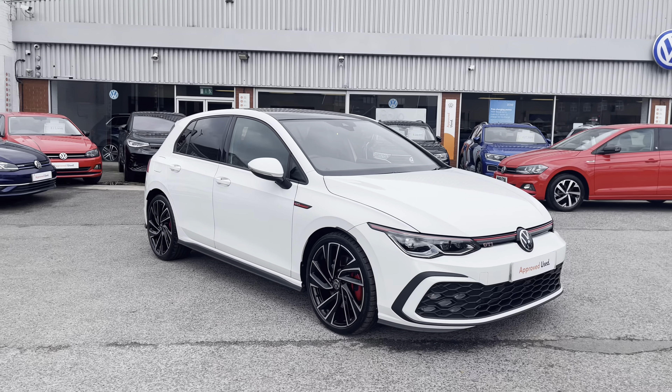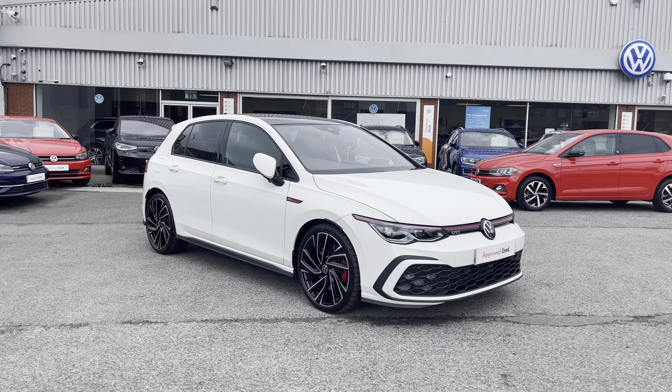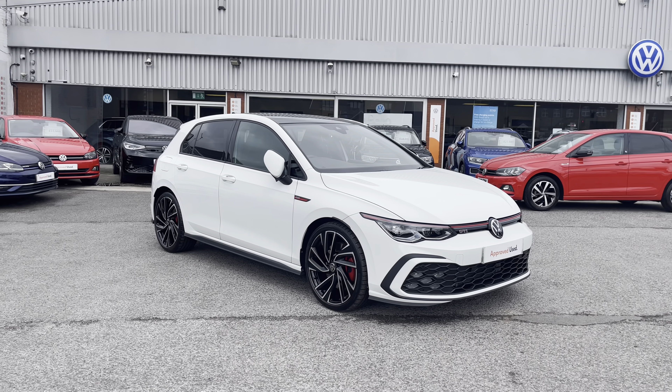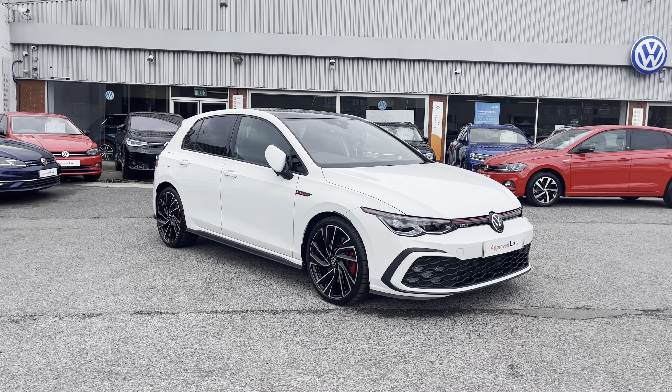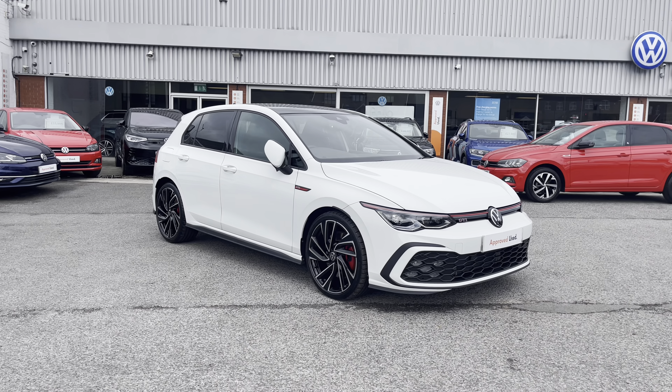Thanks for watching the 360 walk around of the approved used Volkswagen Golf 8, currently available at Olden Volkswagen. If you would like to stick around, we will be going inside the car, taking a closer look at some of the features and functions. So without further ado, let's take a look inside.